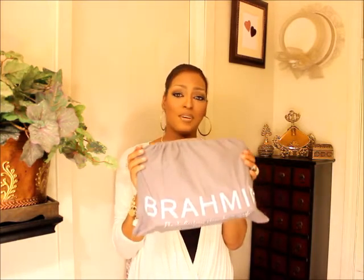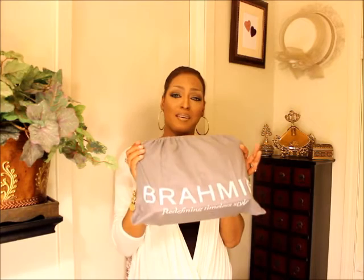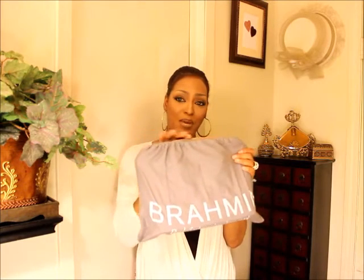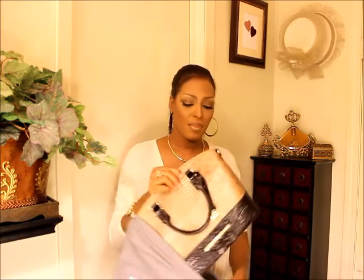Hello everybody, this is the Brahmin Handbag Babe and I am coming at you guys today to do a reveal. I got another handbag, so I would like to introduce you guys to my newest Brahmin handbag that I will be adding to my collection. Without further ado, here it is. When I looked in here it didn't have a dust bag, so she went to the back to get me one — this dust bag is not for this particular handbag so it's peeping over, but it's all good. Anyway, here it is: this is my newest small Duxbury and it is called Cabana.